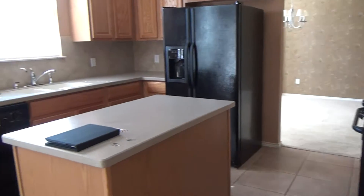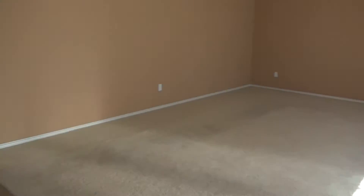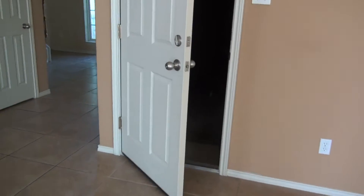Here we are at 125 Hometown Parkway. It's a huge house — three-car garage. One, two, three. Wow.